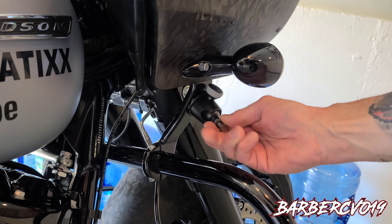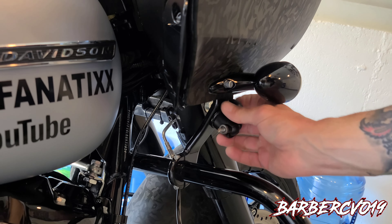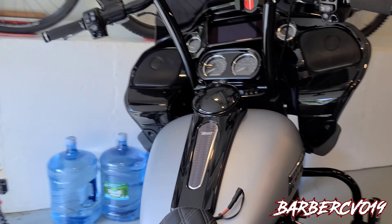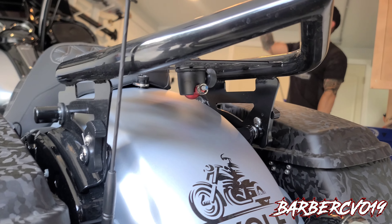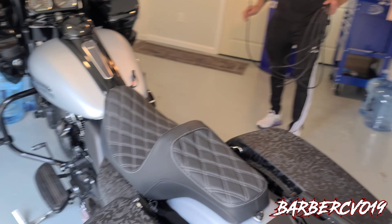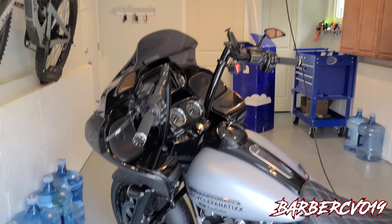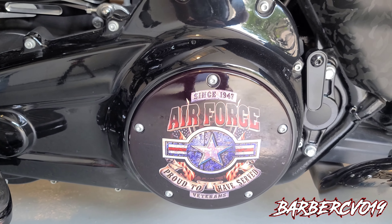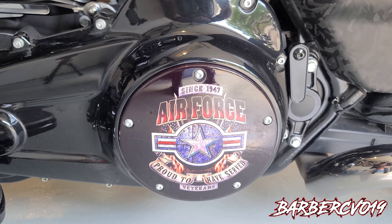You could swivel it whichever way you want — the Joby thing. Just use the top of the Joby, the Gorillapod. And then there's one underneath the cargo rack, right underneath the Suicide Choppers. This bike right there — looking nice. Air Force guy. Proud to have served.